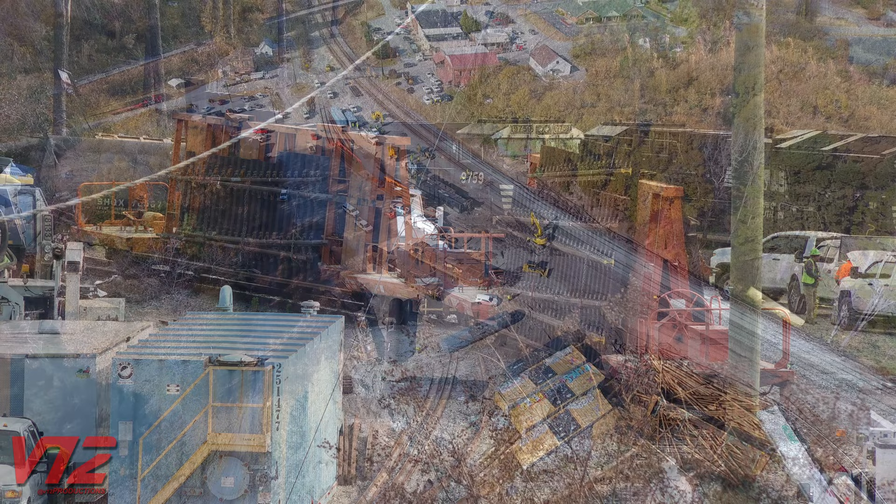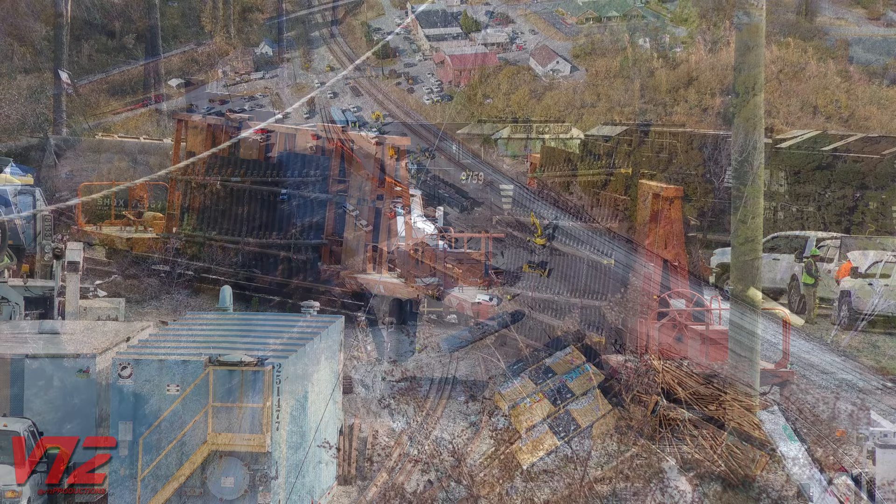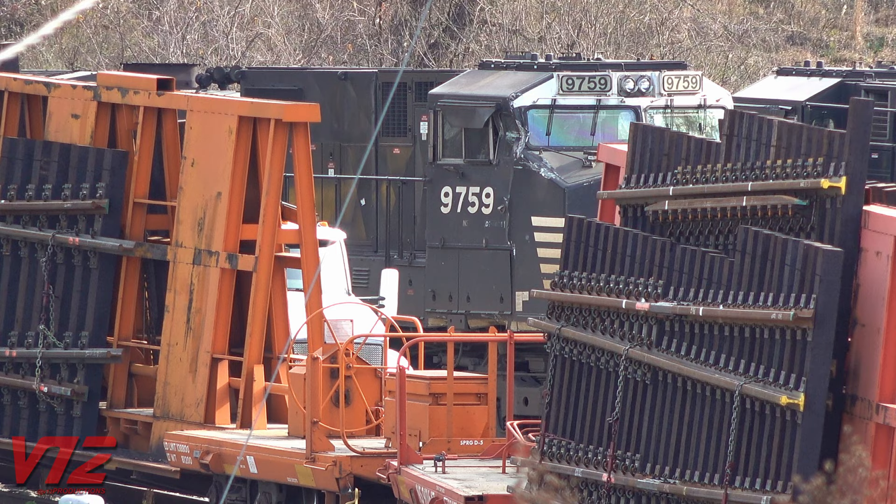NS3629 is a newer GE ET44AC. Meanwhile, from my vantage point, I could see number 9759, a GE C40-9W, had damage on its right side near the cab windows.